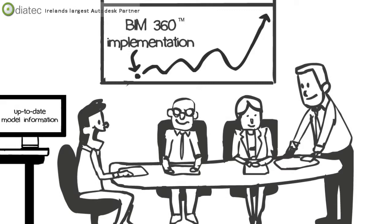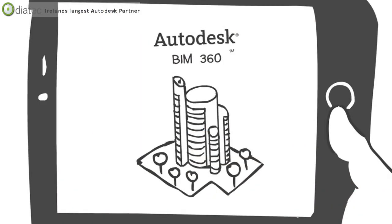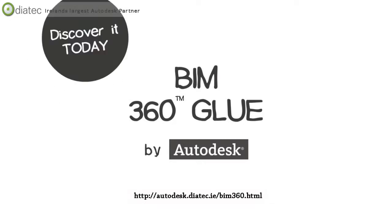Teams can even use BIM 360 Glue with their mobile devices to preview structures before they're built, and to help see what should be in place as they build it. That's BIM 360 Glue — the glue that holds your BIM process together. Discover BIM 360 today and see how the power of the cloud can transform the way you build.